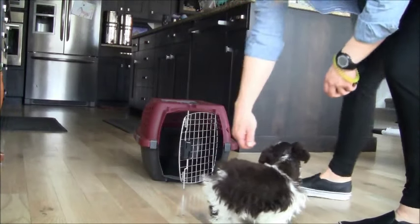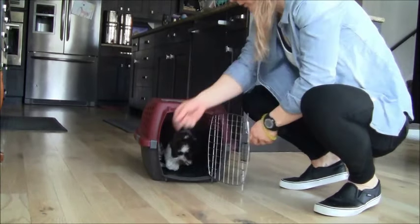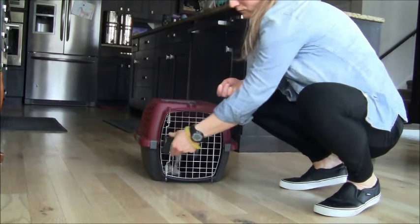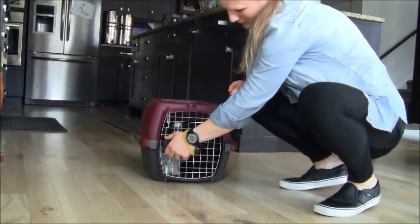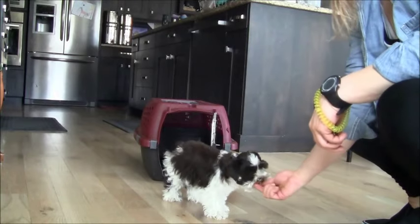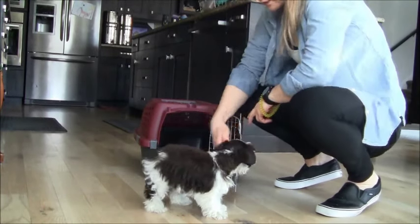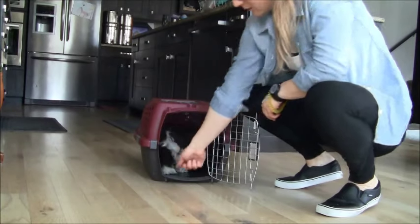Here is some kennel practice. We really like our puppies to enjoy their time in their kennels. We do this by encouraging them to go in their kennels when it's time for a rest — for example, at night or when they need a nap during the day after they've had sufficient playtime. We also use positive rewards in order to get them excited about going into their kennels.